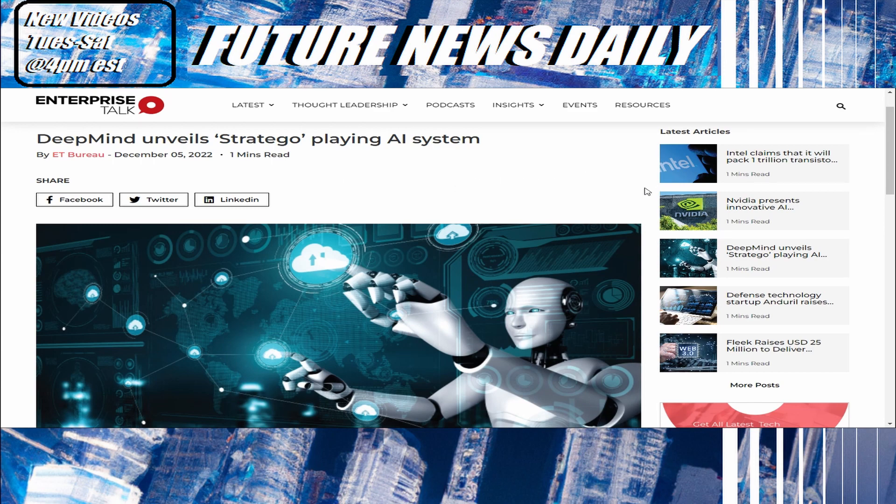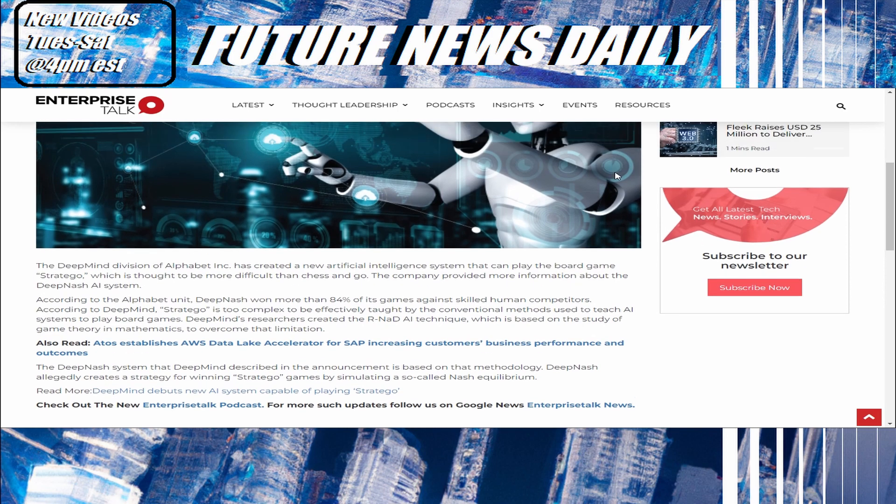Next up, DeepMind unveils a Stratego-playing AI system. The DeepMind division of Alphabet Inc. has created a new artificial intelligence system that can play the board game Stratego, which is thought to be more difficult than chess and Go. The company provided more information about the DeepNash AI system. According to the Alphabet unit, DeepNash won more than 84% of its games against skilled human competitors. According to DeepMind, Stratego is too complex to be effectively taught by the conventional methods used to teach AI systems to play board games. DeepMind's researchers created the RNED AI technique, based on the study of game theory and mathematics to overcome that limitation. The DeepNash system is based on that methodology.